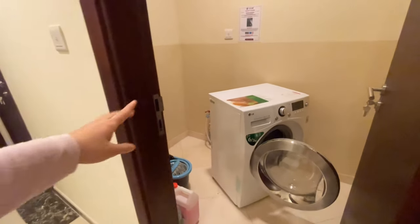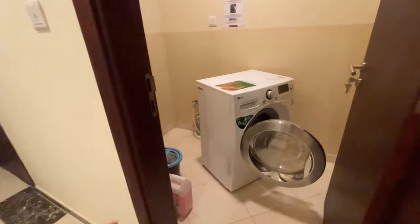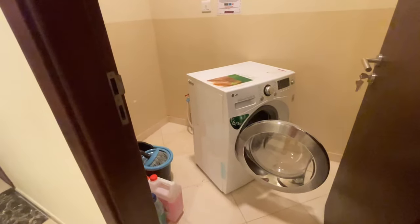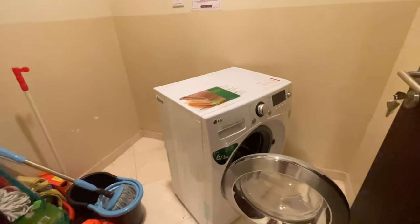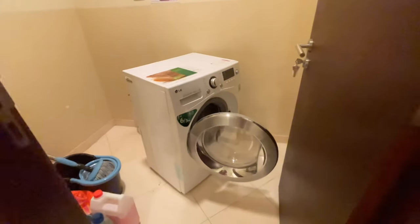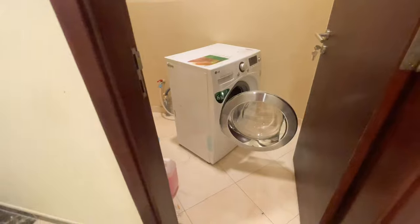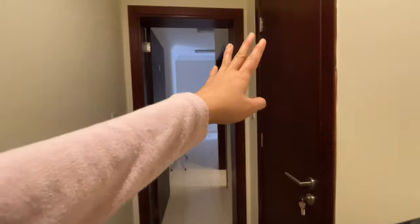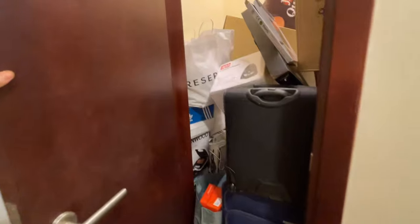This is our laundry area. If you notice, our washing machine isn't sitting flush on the floor, so whenever we use it, it walks — it can move all the way to the door and bang against it. And here is a small storage room. It's quite messy — you can see it's mostly just piled up stuff.